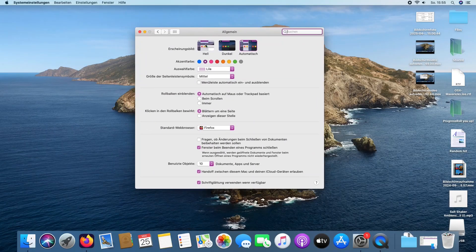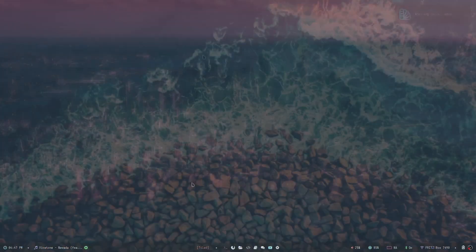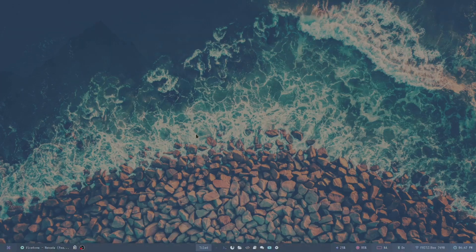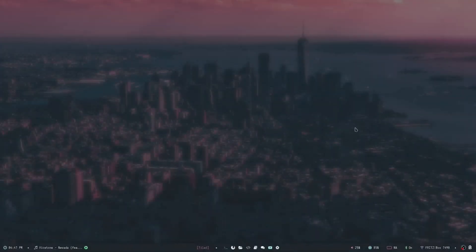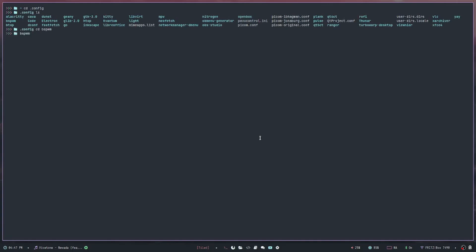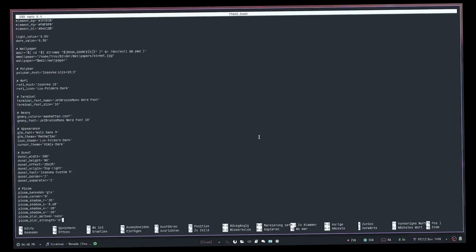Let's talk about customization. On macOS, you can only change the accent color, light/dark/automatic theme, and the dock appearance — that's basically it. On Archcraft, that's a whole other thing. You can use the default themes, but you can customize basically anything yourself — your bar, your desktop, your terminal. It's all up to you, though you need a lot of time to configure it yourself. You can always steal dotfiles though.